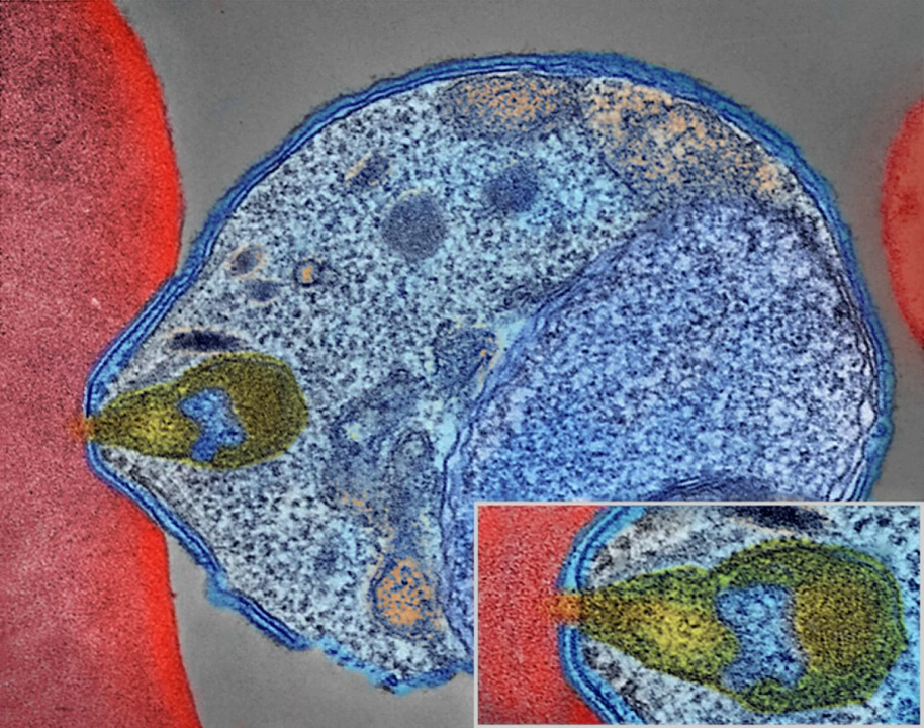Vector control refers to methods used to decrease malaria by reducing the levels of transmission by mosquitoes. For individual protection, the most effective insect repellents are based on DEET or picaridin. Insecticide-treated mosquito nets and indoor residual spraying have been shown to be highly effective in preventing malaria among children in areas where malaria is common. Insecticide-treated nets are estimated to be twice as effective as untreated nets and offer greater than 70% protection compared with no net.